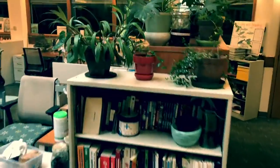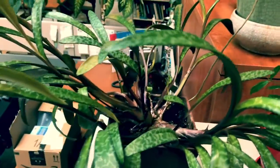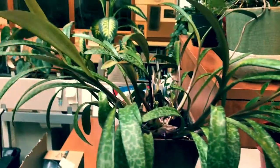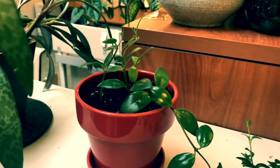Over here, this is the parent silver squill plant that I pulled off some of those babies from. It's kind of cool — it's native to South Africa and Cape Town. These are some baby lipstick plants; I'll show you mama in a second.